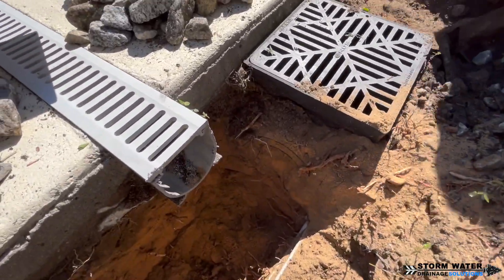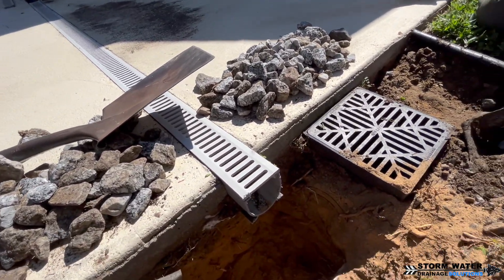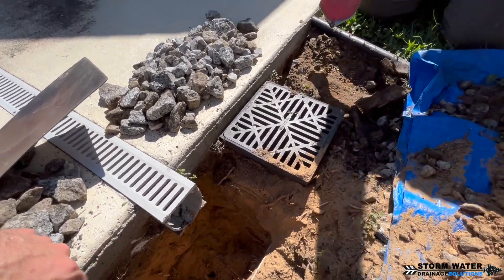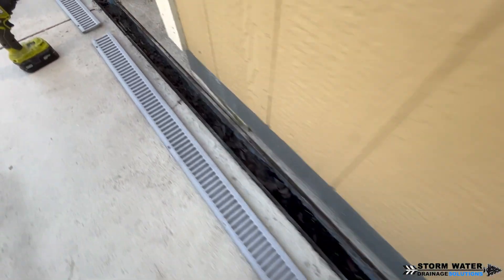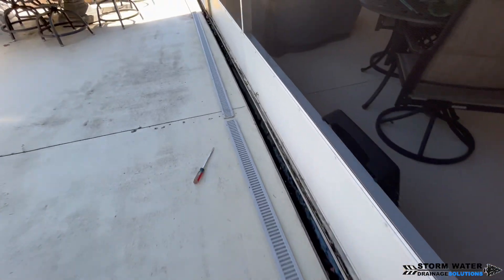Basically what's going on here is the catch basins that were installed by the contractor — who also installed this patio and channel drains — were put a little bit too high up, so the water cannot effectively make its way into those catch basins from the channel drains. What happens is this area all here floods out and it goes into the porch.